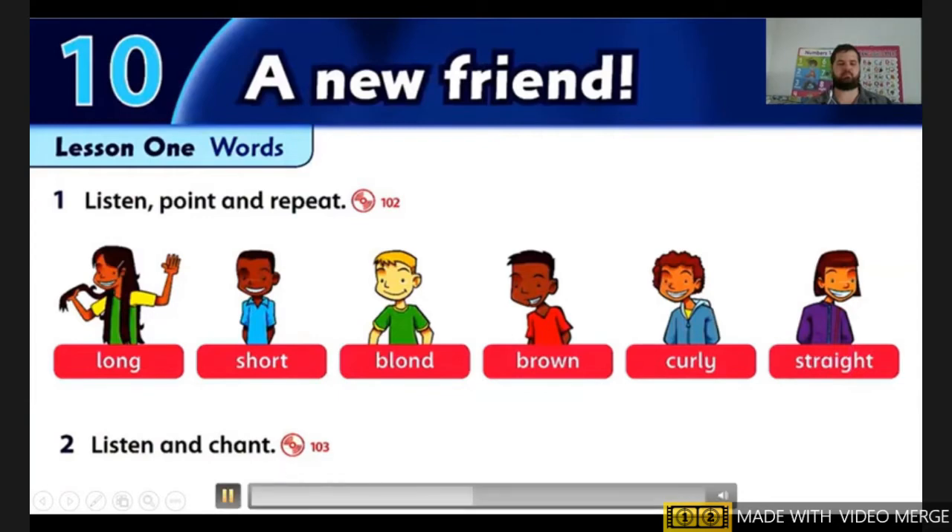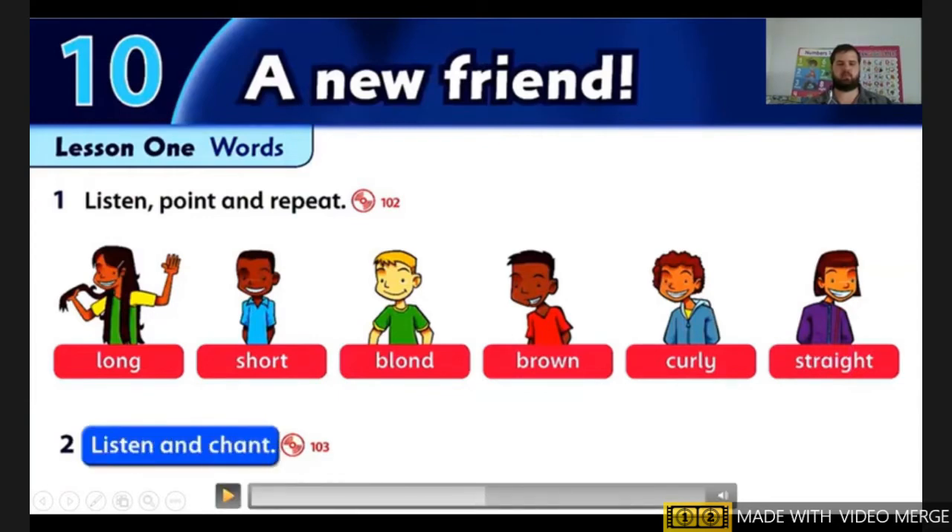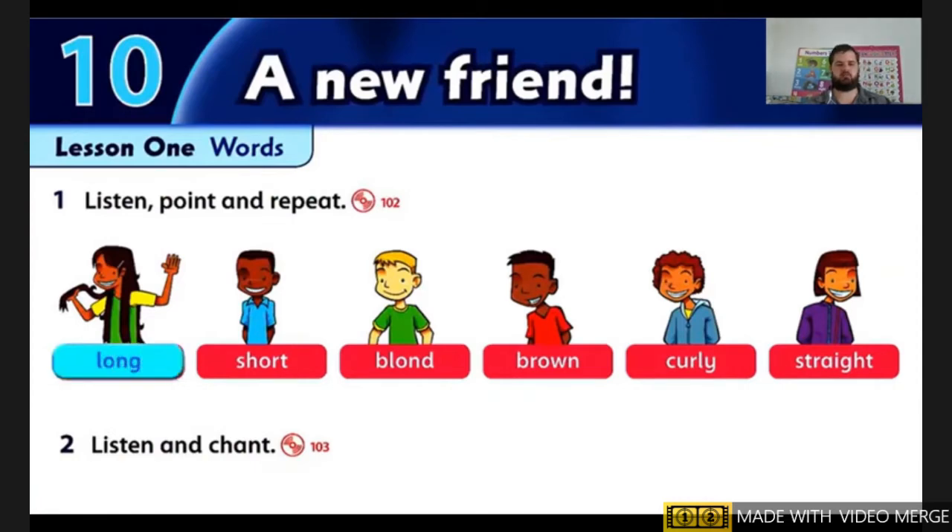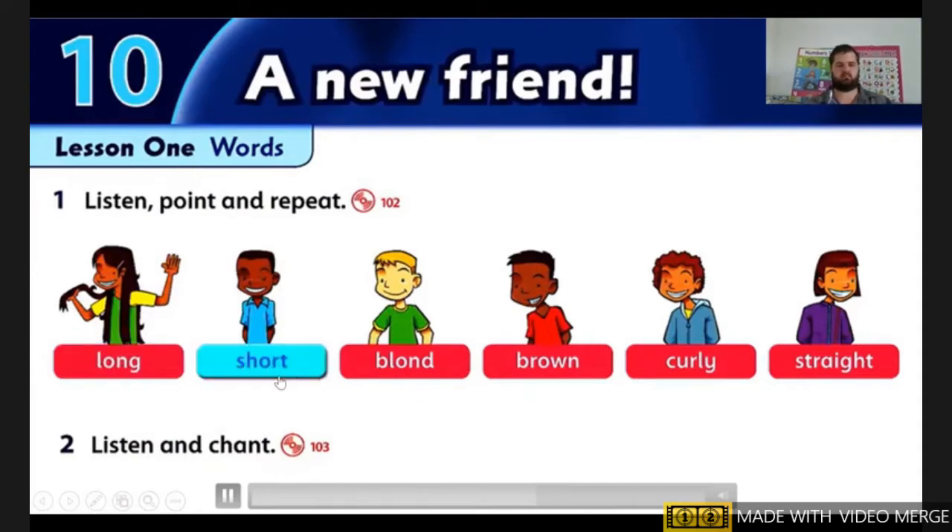Listening 103: listen and chant. Next we're going to listen and chant. Long, long, long, long. Short, short, short, short.